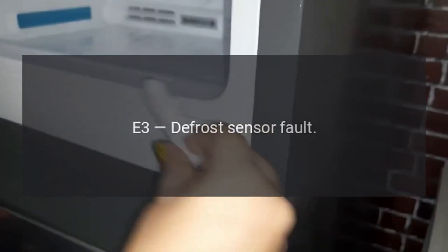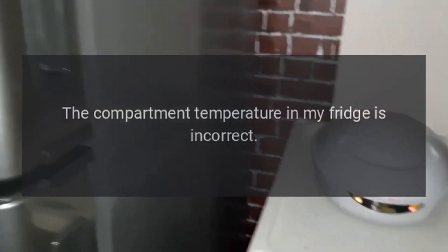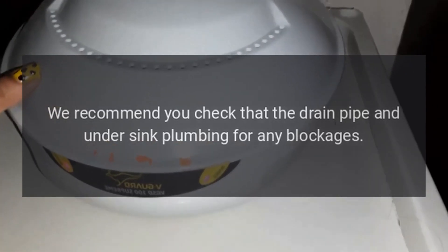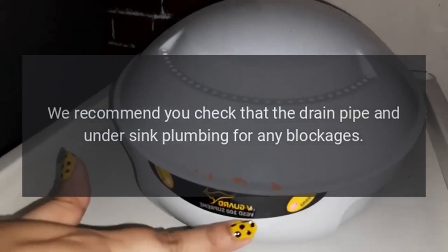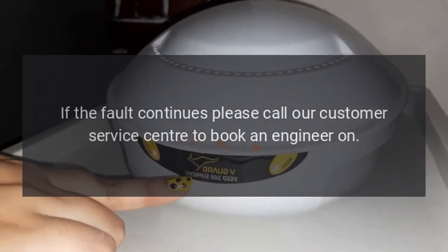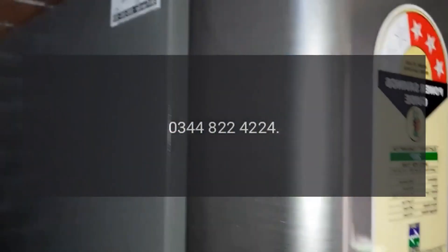Code E3: Defrost Sensor Fault. Problem: The compartment temperature in my fridge is incorrect. Fix: We recommend you check the drain pipe and under-sink plumbing for any blockages. If the fault continues, please call our customer service center to book an engineer on 0344-822-4224.